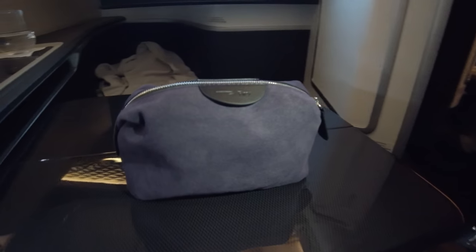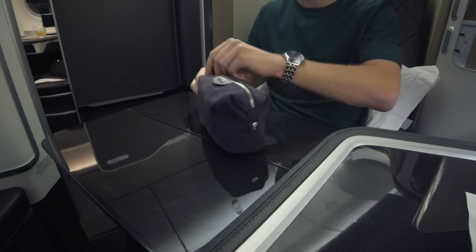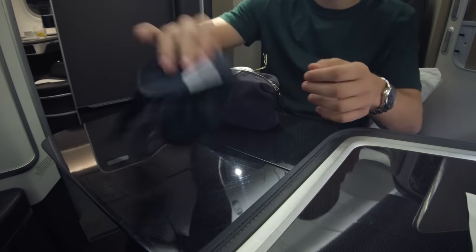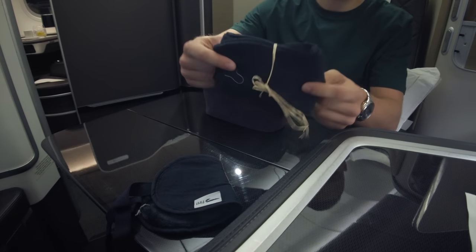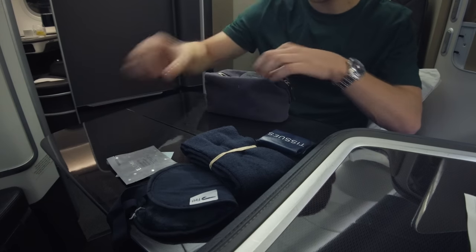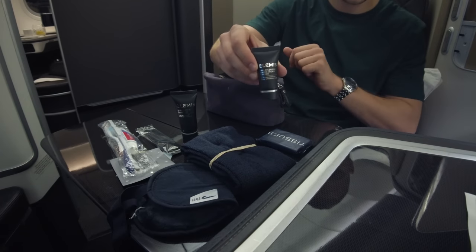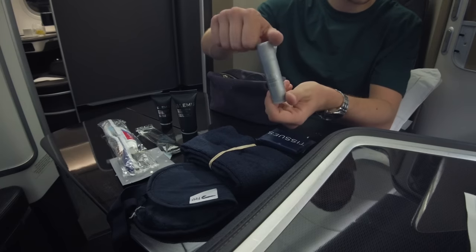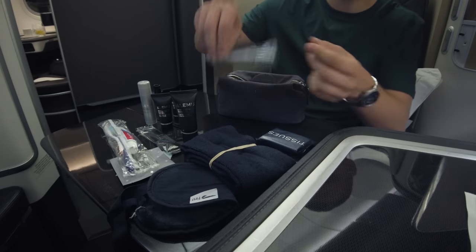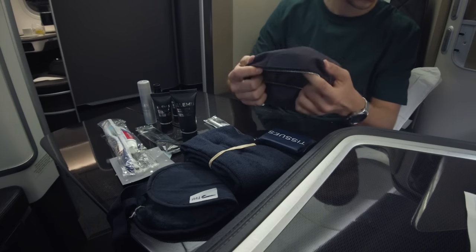British Airways provides a Temperley-branded amenity kit in first class with varying colours and contents for men and women. My navy kit contained: an eye mask with a padded inner side, a pair of socks, a pack of tissues, rehydrating ginseng facial wipes, a comb, a toothbrush with toothpaste, shaving gel, a pro-collagen marine cream moisturiser, a deodorant stick, lip balm, an eye reviver gel, a BA first-branded pen, and a set of earplugs. It's a well-stocked kit and I always end up using the items for a few days after landing.